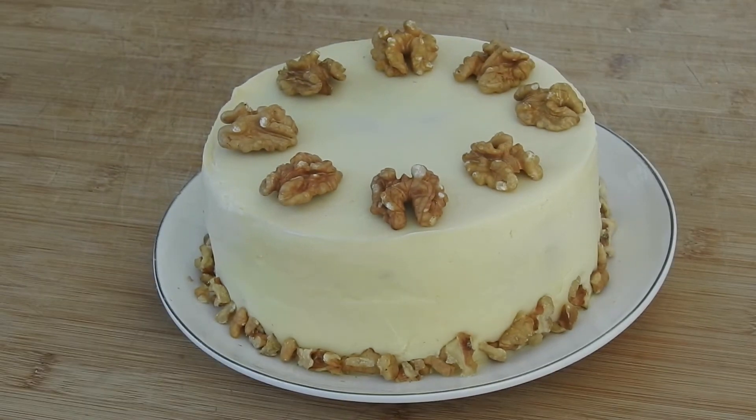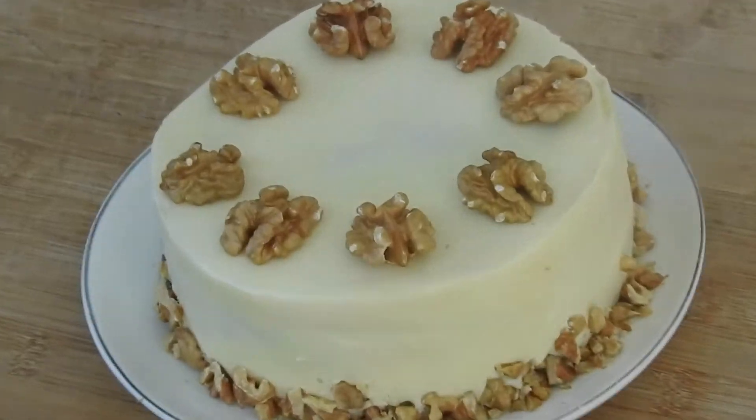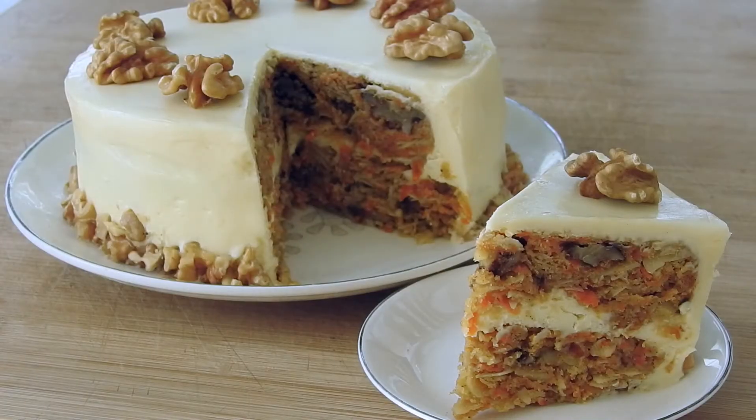Hi everybody, welcome back to my channel, it's Baking Smitty, in case you didn't know. Today we're making carrot cake, the controversial yet delicious cake you must try.